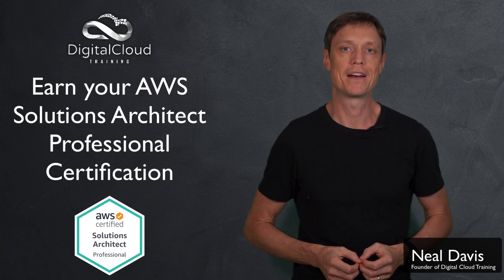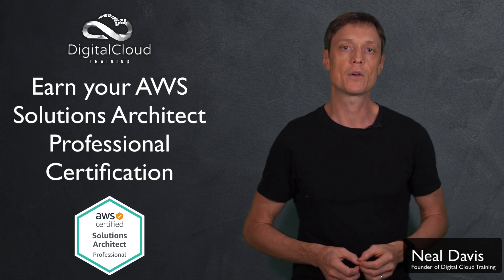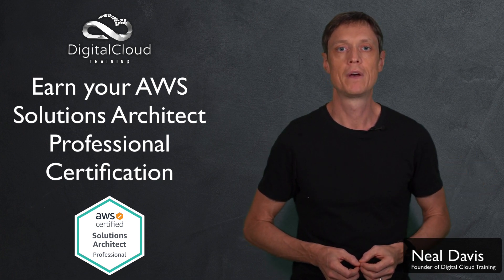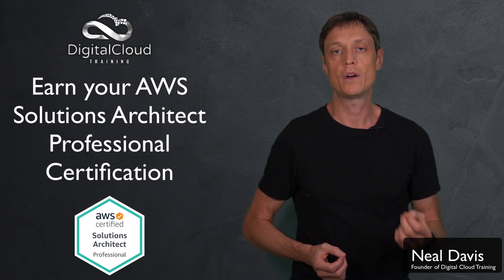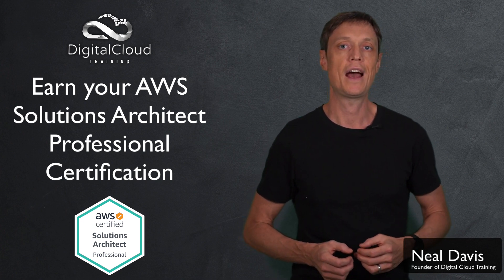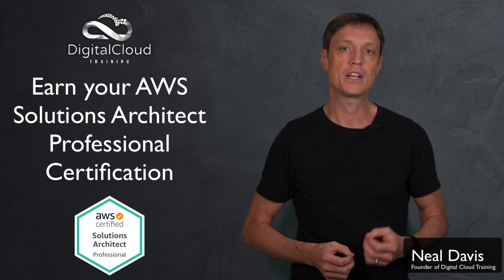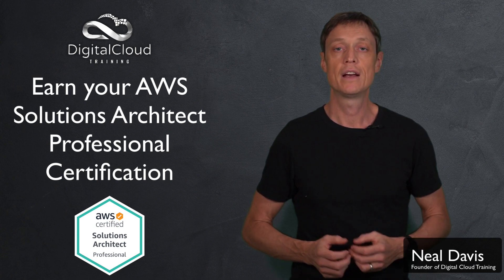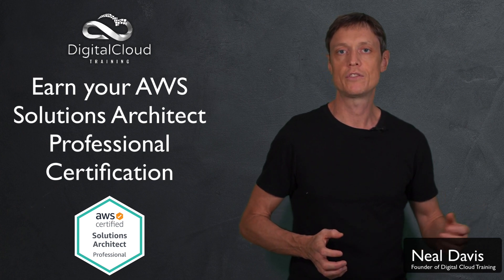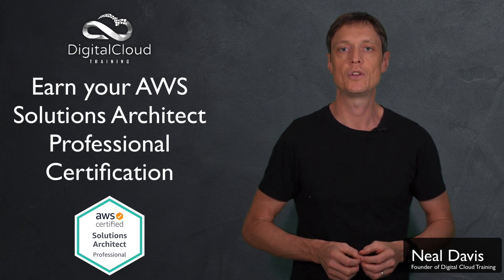How do you best prepare? I recommend that you enroll in our ultimate training package, which gives you our video course and our practice test. There are also online cheat sheets to help you with key facts. The video course goes into a lot of depth on the exact topics coming up in the exam today. It's a very new course and will be updated all the time as new topics come up. It's also very hands-on, with lots of interesting hands-on exercises using multi-account and multi-region deployments and many services chained together, reflecting the type of scenarios that come up in the exam.